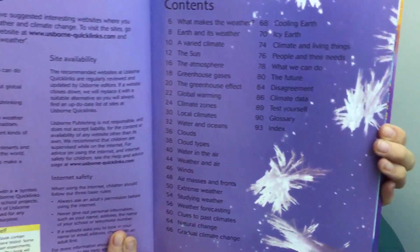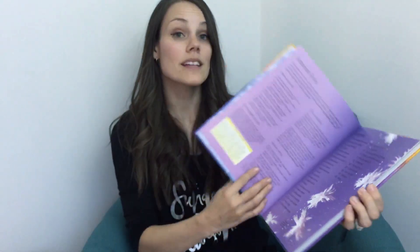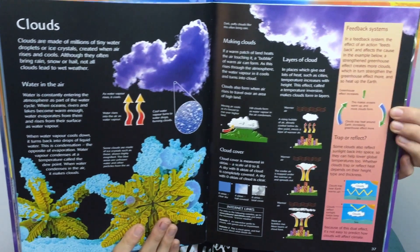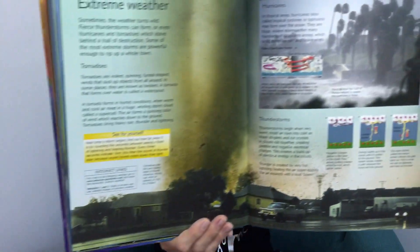Here's the table of contents, and this one also has internet links. Things like: what makes the wind blow, why do floods, droughts, and hurricanes happen, what is the greenhouse effect and why can't we live without it, and how is global warming affecting Earth's climate?